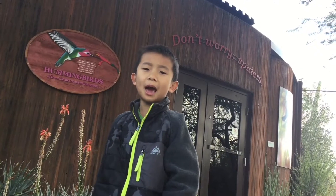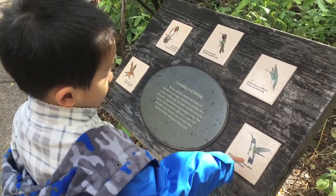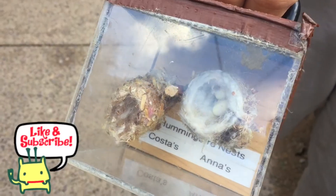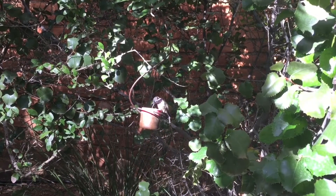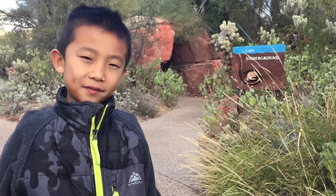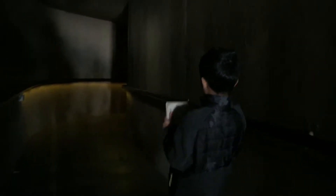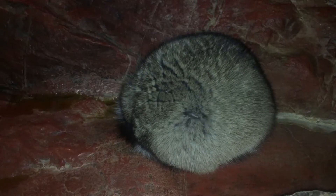We're going in a hummingbird house. Brother is looking at the different kinds of hummingbirds. This is a hummingbird's nest — it is made from spiderwebs. Let's go check out Life Underground. What animal is that? It looks like a hairy roly-poly.